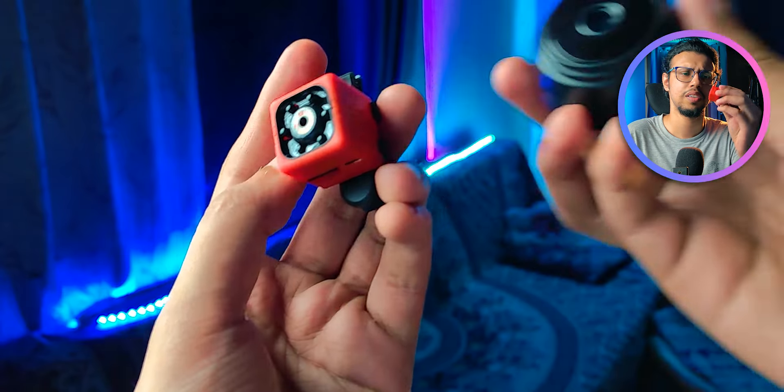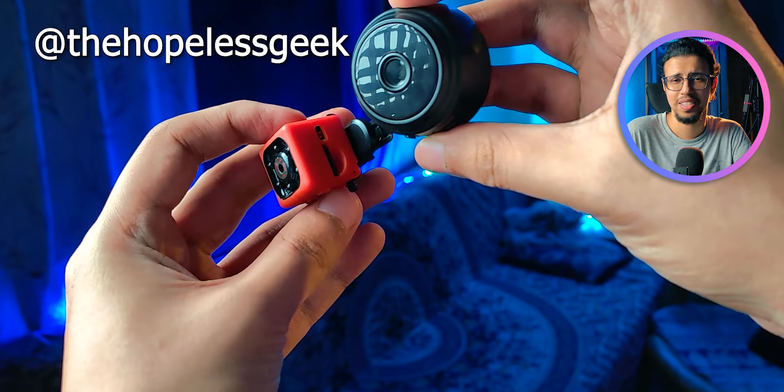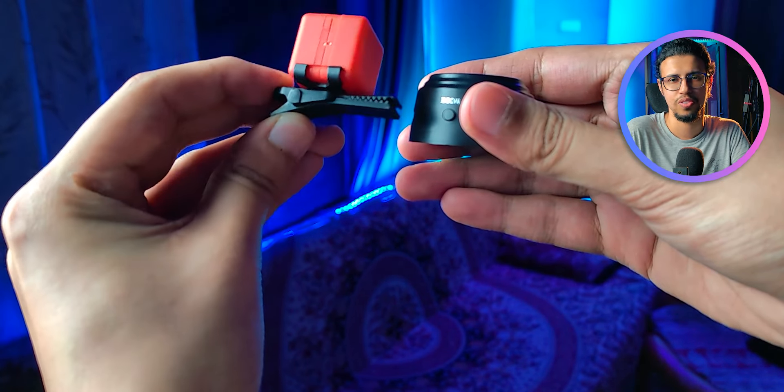If you want these tiny cameras, you can message me on Instagram and I'll just send one to you - just for fun, because I'm not going to be using them. This was all just for my curiosity.